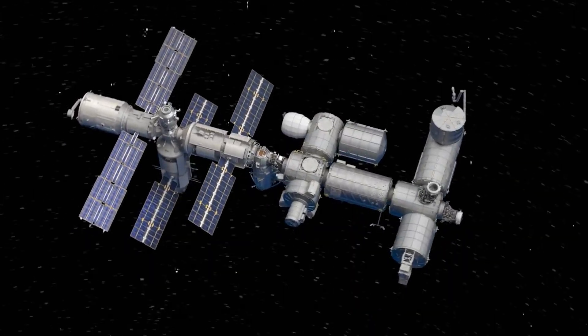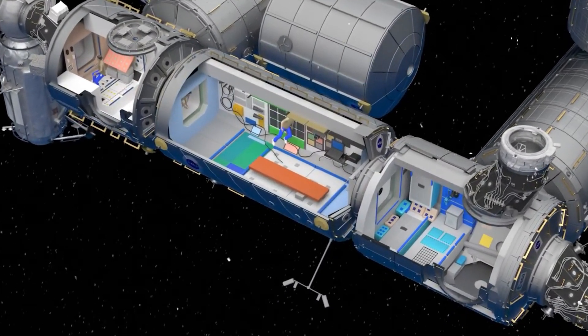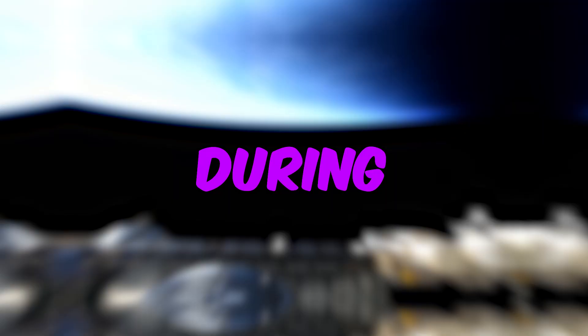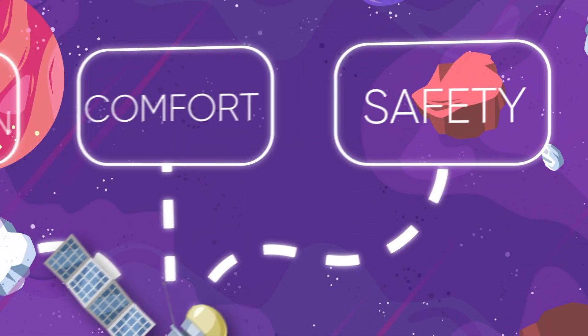Habitat modules serve as living quarters, providing astronauts with essential amenities such as sleeping quarters, hygiene facilities, dining areas, and exercise equipment to support their physical and psychological well-being during their extended stays in space. These modules are designed to optimize space utilization while ensuring their comfort and safety.